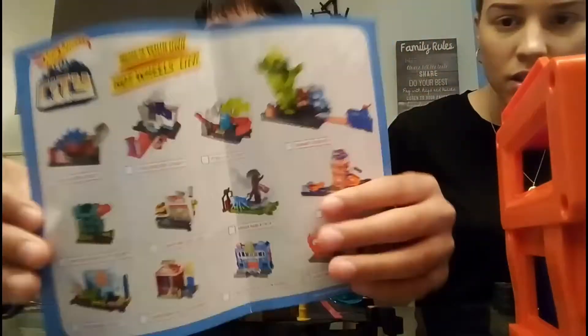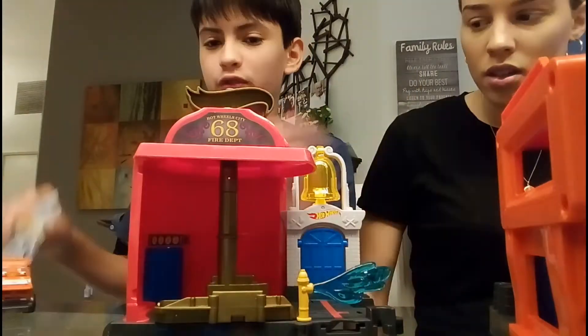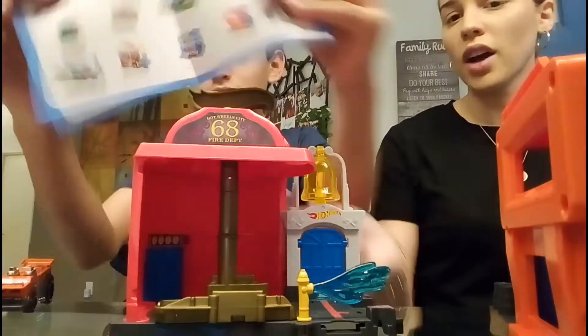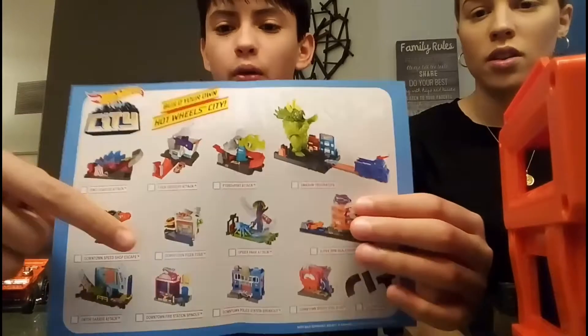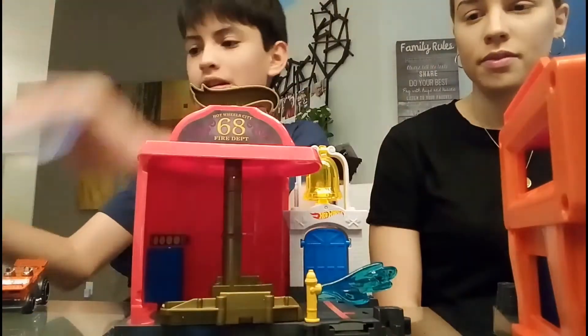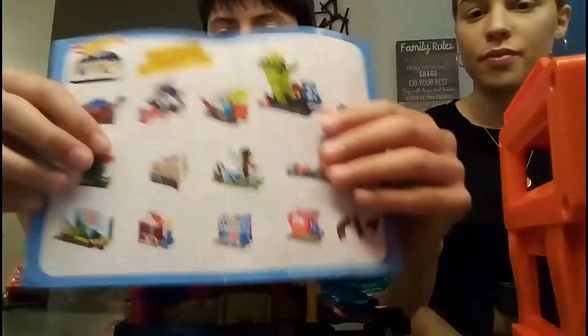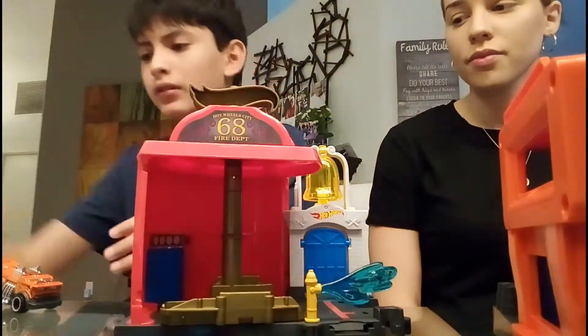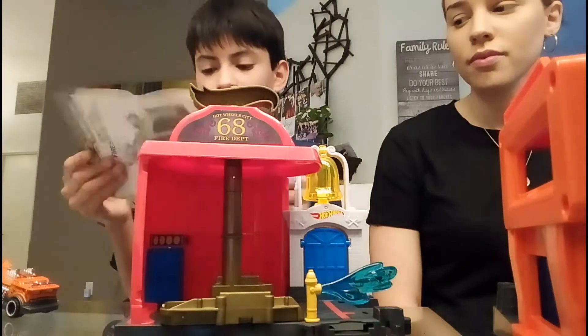What's strange about this play set is this thing — it's the same as we reviewed. Actually, this is the one that came in the set, and this is the one we reviewed in the Speedy Fuel Shop. Instructions are in English.